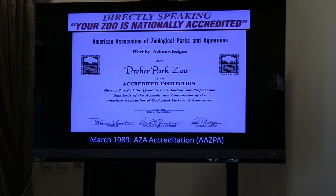In March 1989, the zoo achieved AZA accreditation — something the zoo had wanted to do for quite some time but wasn't able to because of the zoo's debt. Director Gail Schneider in 1989 was able to achieve that accreditation. At that time it was known as the AAZPA; it wouldn't be known as the AZA for another four years.